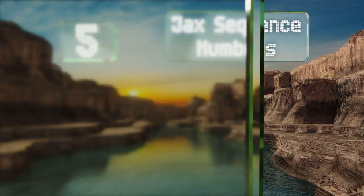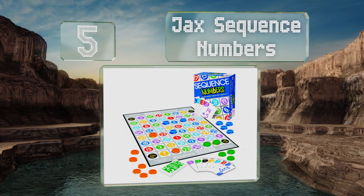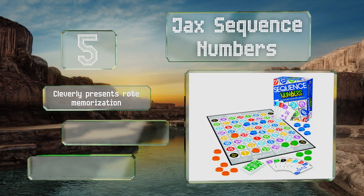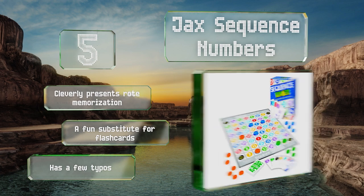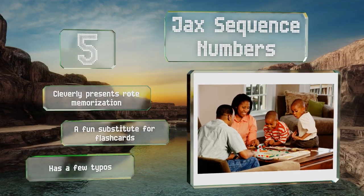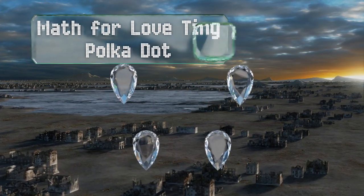Halfway up our list at number five, Jack Sequence Numbers uses color-coded groupings to help youngsters with number recognition. It isn't complicated to learn — players simply match the equations on their cards with the answers on the board, with the first to get five chips in a row crowned the winner. It cleverly presents rote memorization and is a fun substitute for flash cards, but it does contain a few typos.